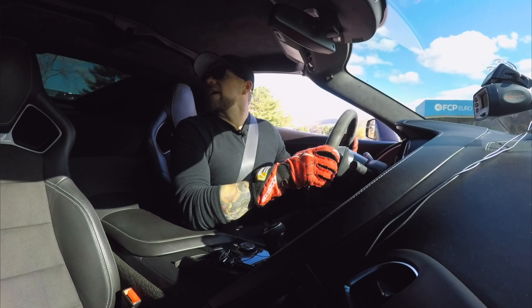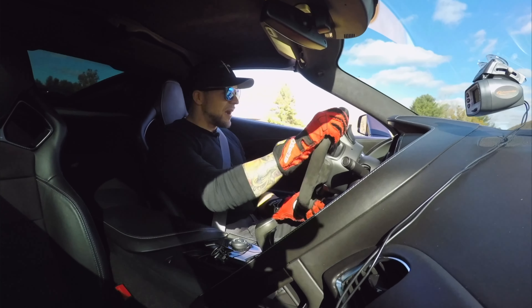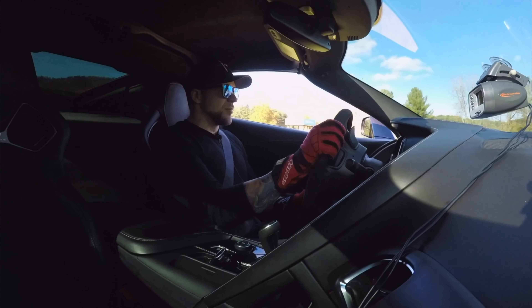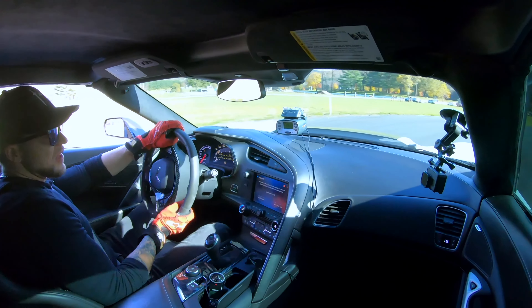Big engine, big tires, big grip. The gearbox is not how I thought it would be. I'm in manual mode but it doesn't seem like it wants to shift when I'm telling it to shift — I'm almost tempted to put it in auto.